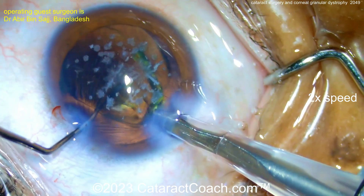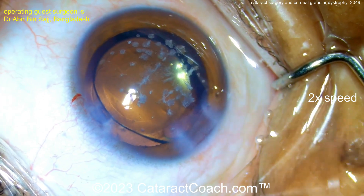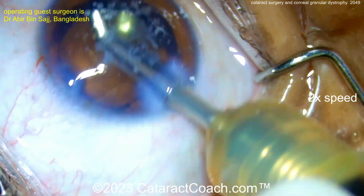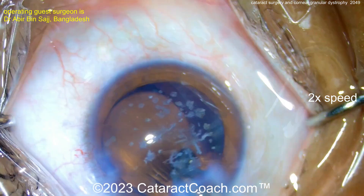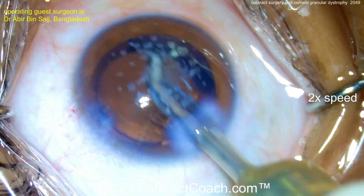As you can see now with the lens in the bag, there's the granular dystrophy material. The patient is going to achieve a reasonable post-op visual outcome and not really have much issue. Should there be a need or desire to address the corneal problems in the future, that can certainly be done. But at this point, just do the cataract — the patient will be very happy. Great case. Thanks for the video and thank you for watching.